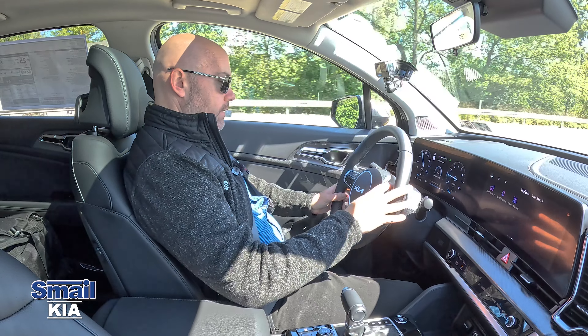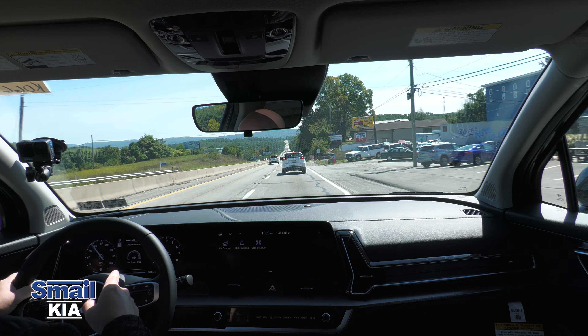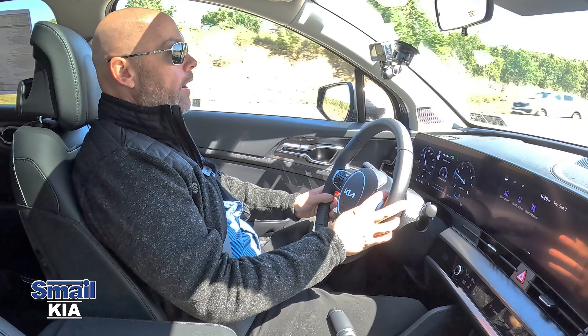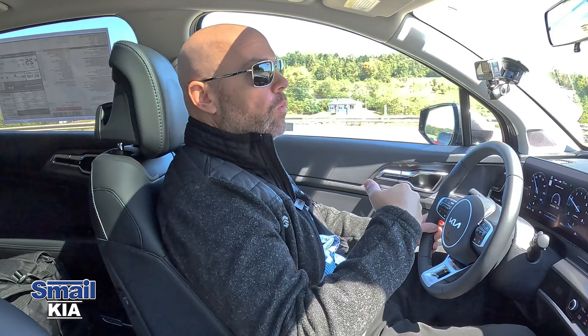I set adaptive cruise control from the steering wheel to 57 miles per hour, well within the speed limit. It registered the vehicle in front of me and we started slowing down based on their speed. You can adjust the gap between you and the car ahead — as long as it registers a vehicle, it'll slow you down accordingly until you reach your set speed. My hands have been off the wheel for about a minute; the car is doing its own thing.